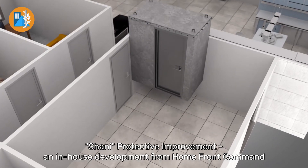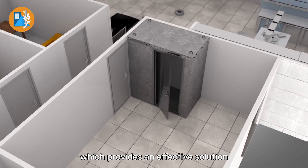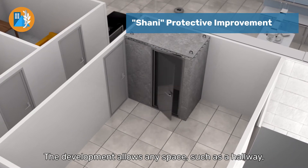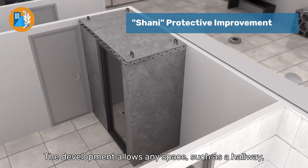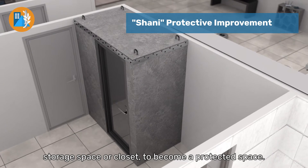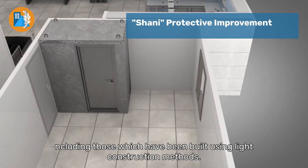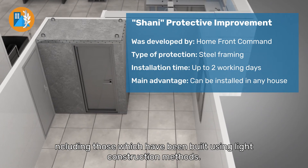L'shani Protective Improvement, an in-house development from Homefront Command which provides an effective solution for sheltering in small apartments. The development allows any space, such as a hallway, storage space, or closet, to become a protected space. It can be installed in all kinds of buildings, including those which have been built using light construction methods.